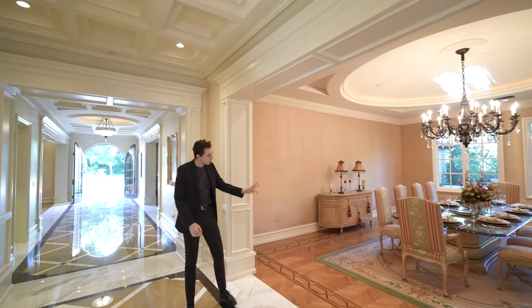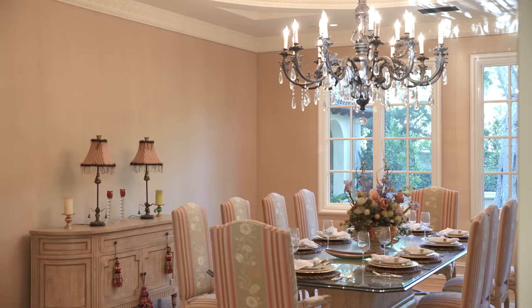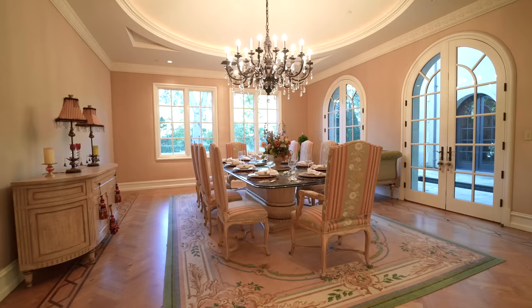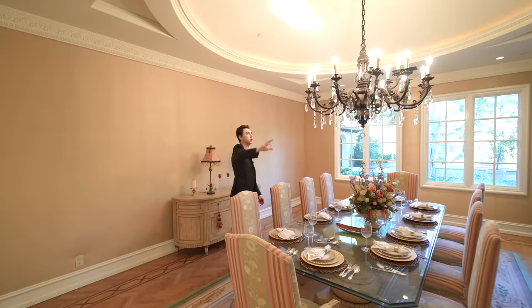On the left-hand side we have access into your formal dining section where you can seat up to 10 of your guests at this beautiful glass table. There's an incredible chandelier displayed right above. On the far side of the room, two sets of French doors lead you out into a different side of your backyard. We have beautiful crown molding details lining the perimeter of this room, also lining the perimeter of the beautiful dome design up above. Overall, it's an incredible dining space.